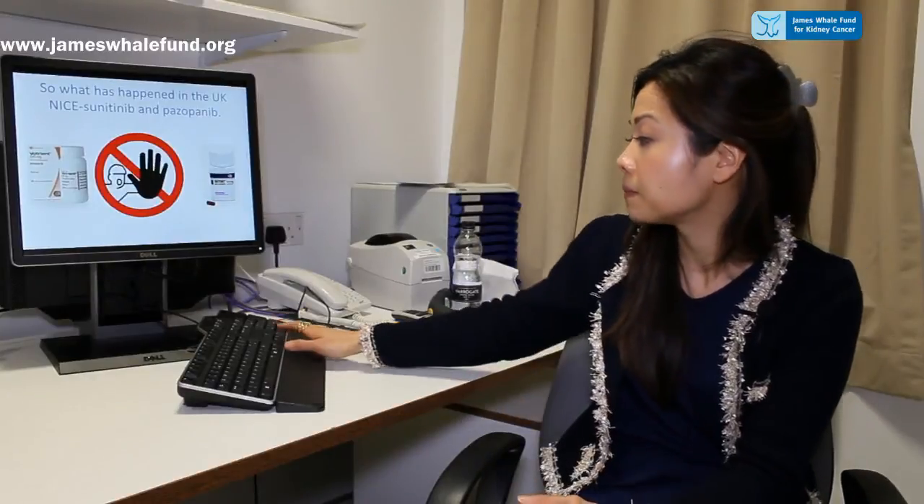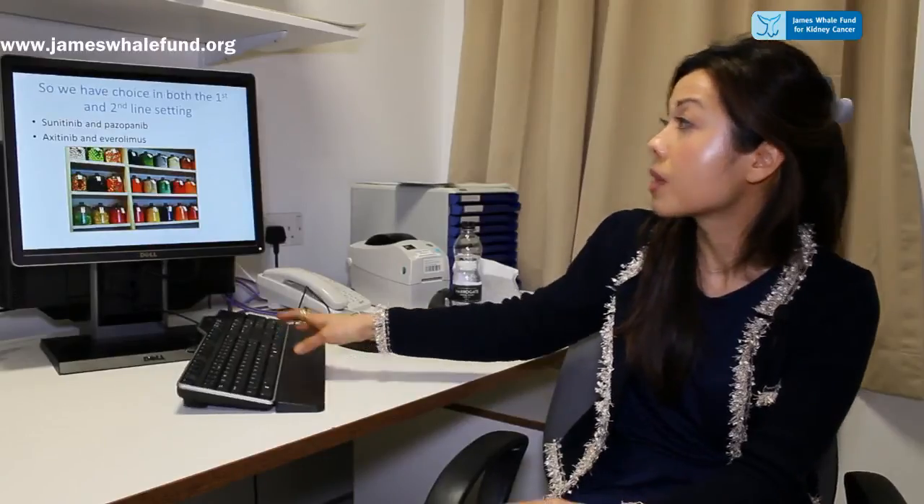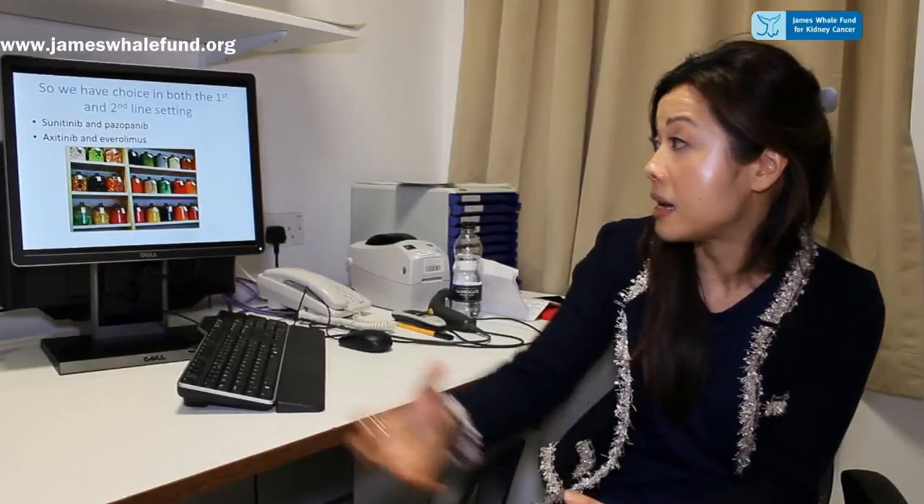In the UK, NICE has approved both sunitinib and pazopanib in the first-line setting. We are also very fortunate to have the Cancer Drugs Fund, as this means we have access to a multitude of drugs that in many parts of the world are not available. So in the first-line setting we have choices between sunitinib and pazopanib, and in the second-line setting we have axitinib and everolimus.